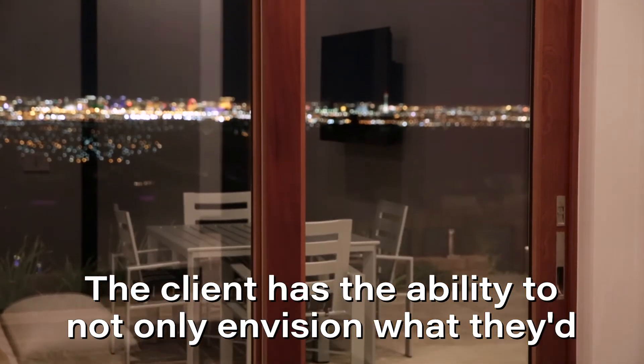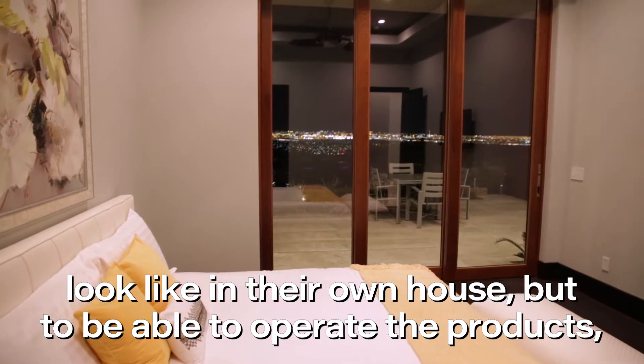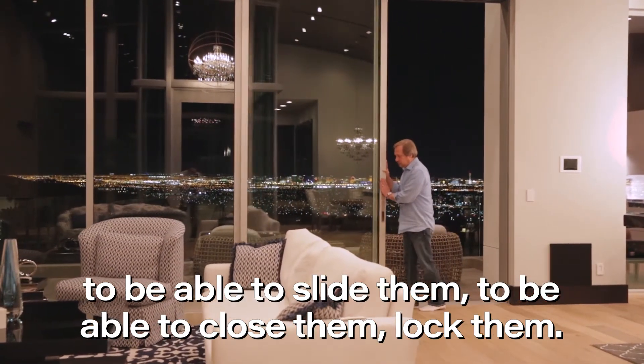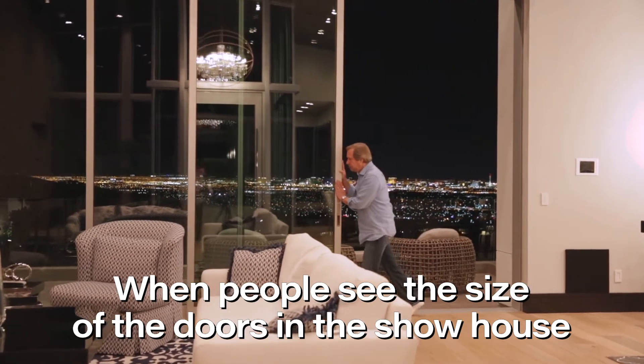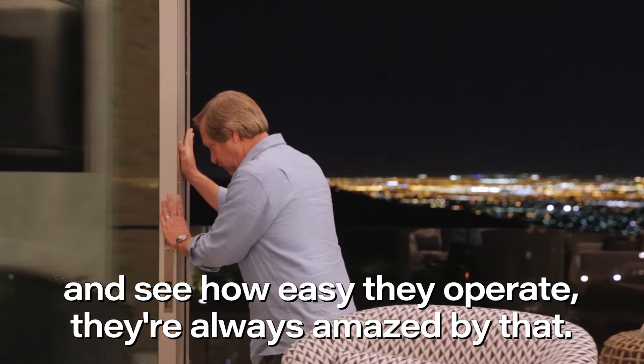The client has the ability to not only envision what they'd look like in their own house, but to be able to operate the products, to be able to slide them, to be able to close them, lock them. When people see the size of the doors in the show house and see how easy they operate, they're always amazed by that.